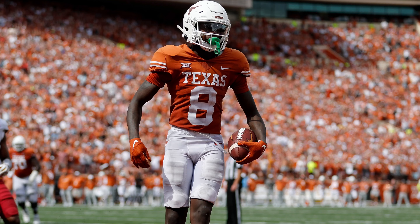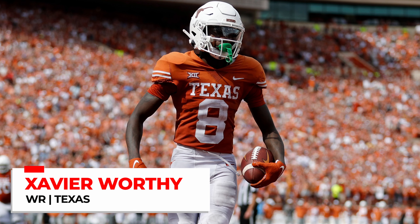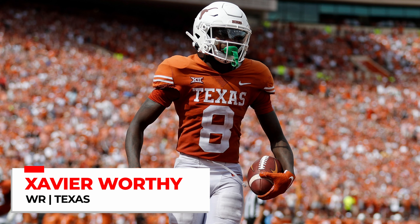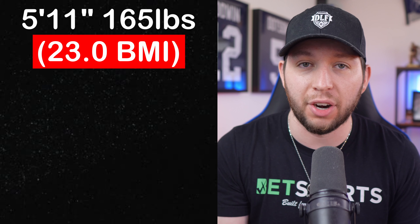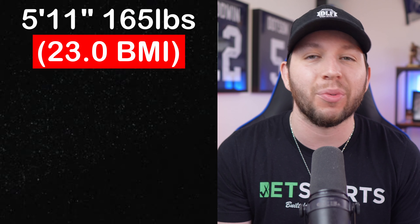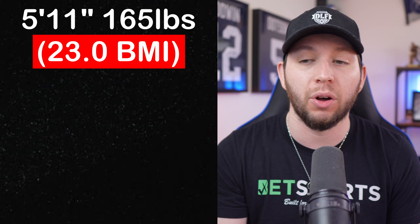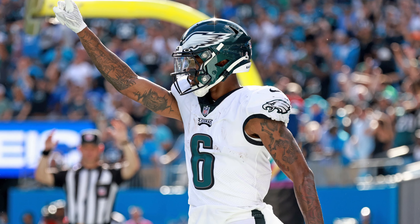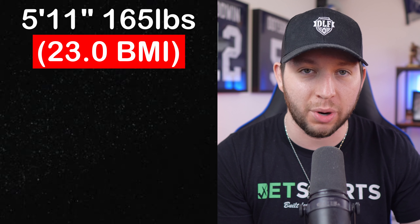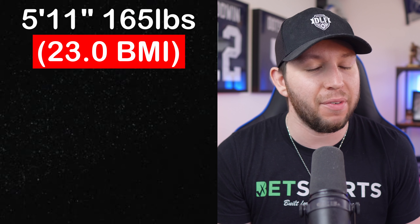The third receiver in the 2024 class with multiple red flags is combine darling Xavier Worthy. I wasn't out on Worthy before the NFL Combine like I already was with Coleman and McConkie, but his measurables are something to be concerned about as he translates to the NFL. For starters, he's 5'11", 165 pounds, coming in at a 23-flat on the BMI chart. The only wide receiver with consistent NFL success below a 24 BMI is Devonta Smith — he is the outlier. Mario Manningham did have one top-24 season, but the other 10 receivers below a 24 BMI never did anything in the NFL.